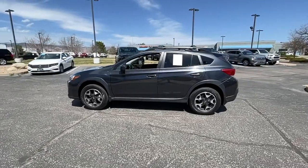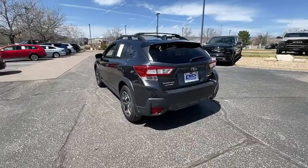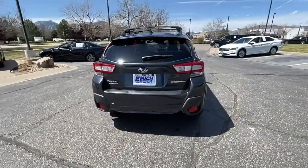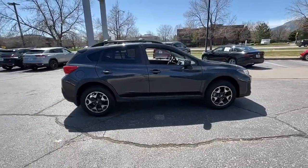Get acquainted with the 2019 Subaru Crosstrek. This vehicle still has fewer than 50,000 miles on the clock, so it won't last long. Come along for a tour of this safe and connected Subaru Crosstrek.